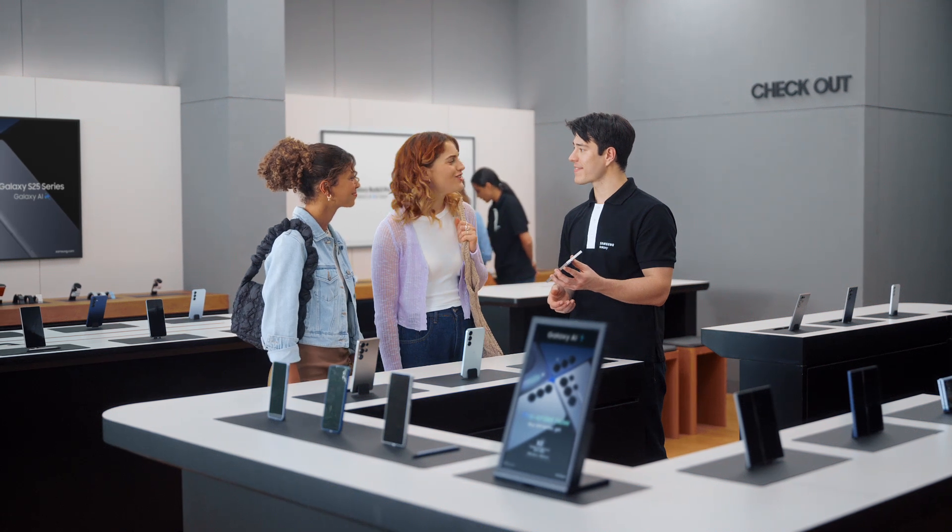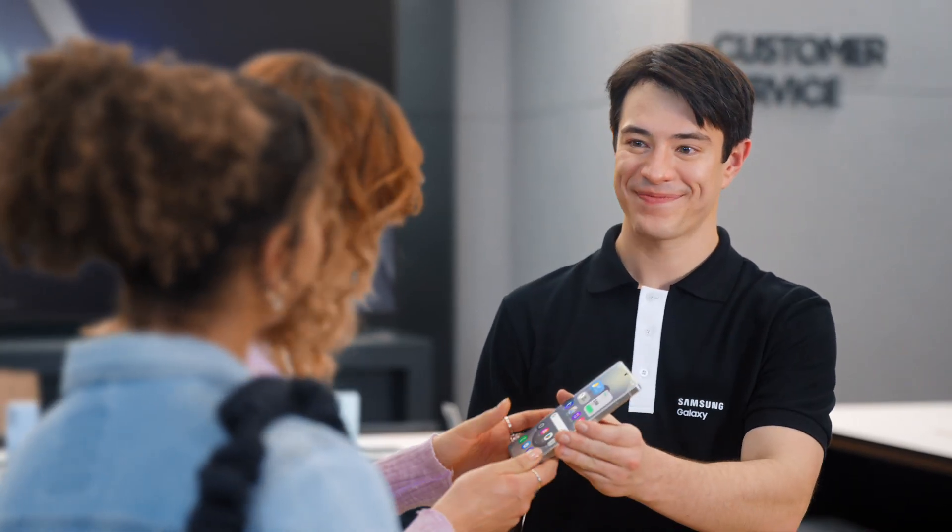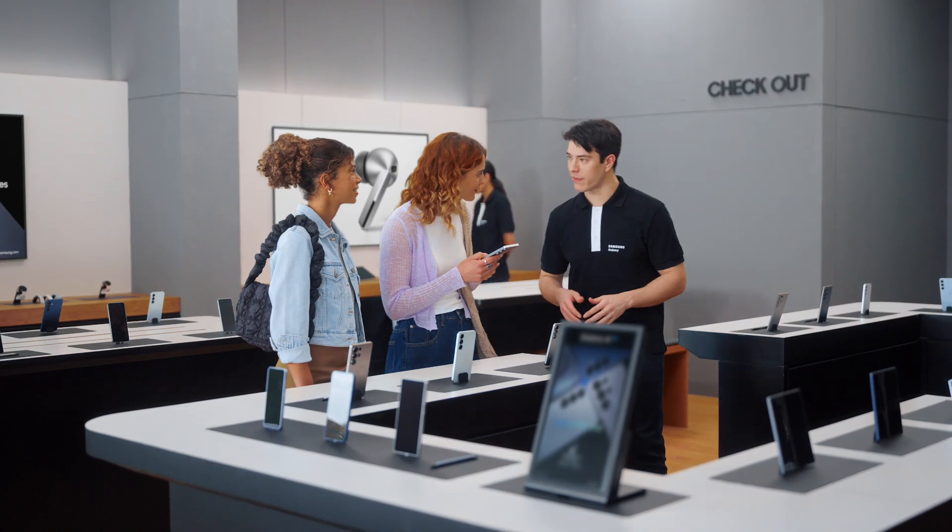Thanks. I had no idea phones had gotten this good. I'm glad we came by. I'm glad too. You want to take it for a spin? Yeah, thanks so much. Take a look and let me know if you have any more questions.